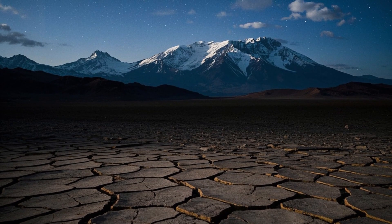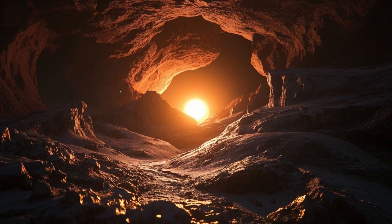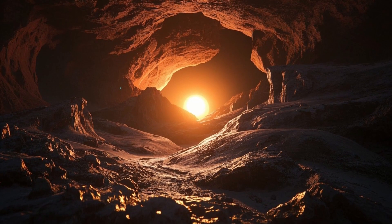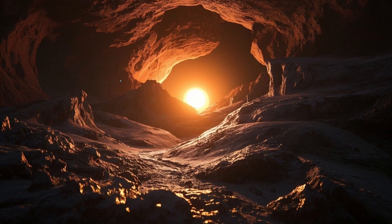These rovers have opened a window for humanity to see Mars in ways never before possible. They've sent back breathtaking images and data that help scientists visualize the planet's landscapes and geological history.